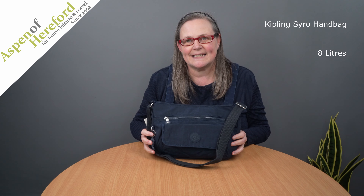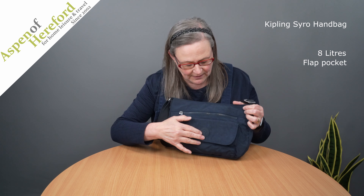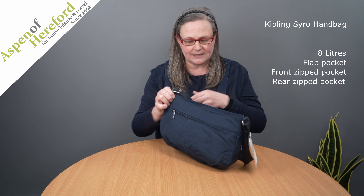The Kipling Syro 8 litre handbag from Aspen of Hereford limited. This very popular design has a velcro flat pocket on the front and a zipped pocket. On the rear of the bag we will find another zipped pocket.